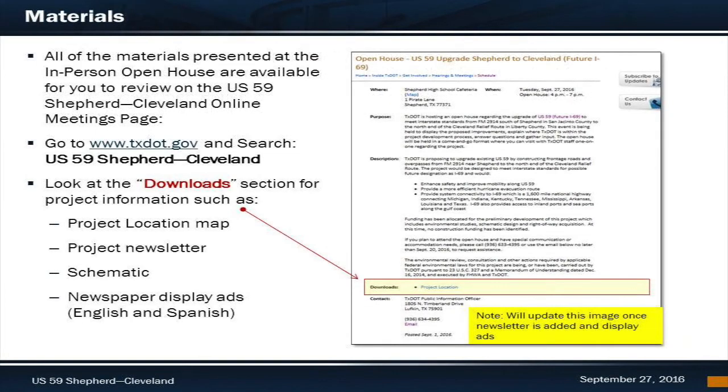We will talk you through the exhibit boards that were on display at our in-person open house. But first, we wanted to show you where you can access these materials. All of this information is accessible on the TxDOT website. On the Online Meetings page, go to www.txdot.gov and in the upper right corner, use the search feature and enter US59 Shepherd to Cleveland. Once you're on this page, scroll down to the Downloads area to see additional resources.